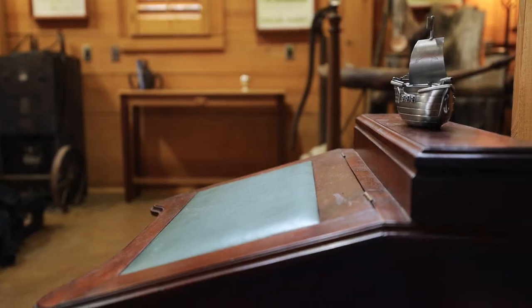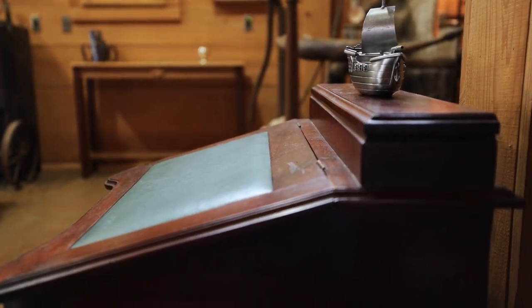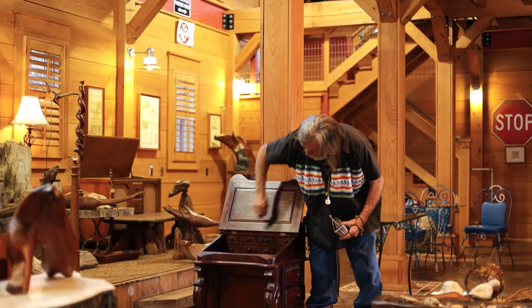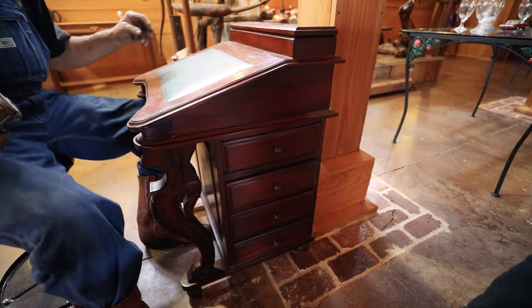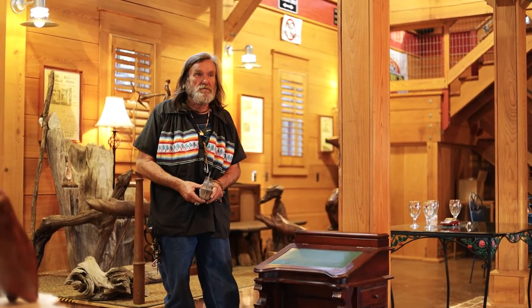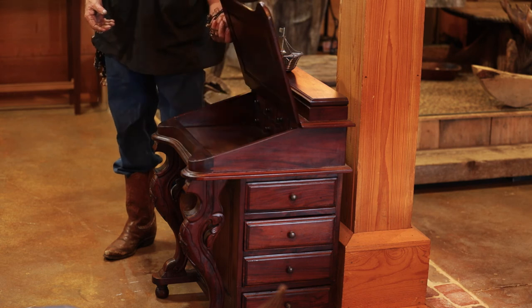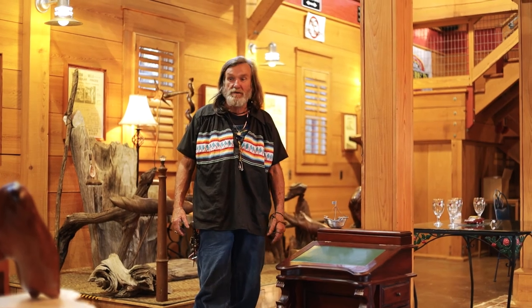This piece of furniture here is a magnificent piece. It looks toy-like, but it's actually a well-made — I mean, unbelievable. This is what's called a captain's desk. They were made small with great precision because they were often used on a ship with a captain or a high-ranking person. That's the reason it looks like a toy, but it's really a serious piece.